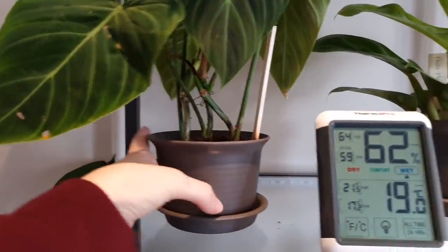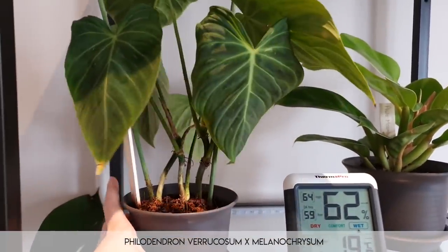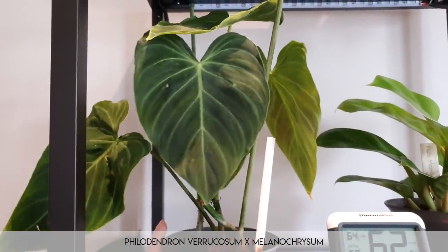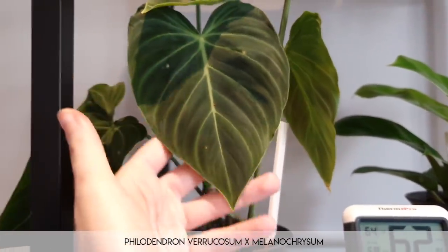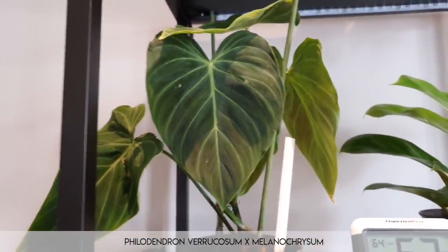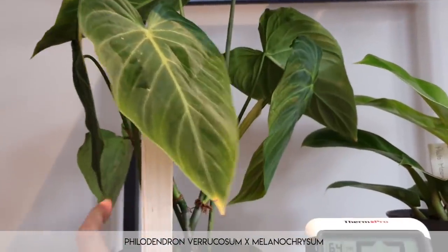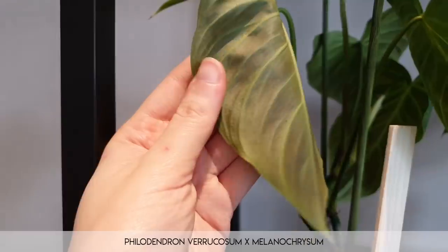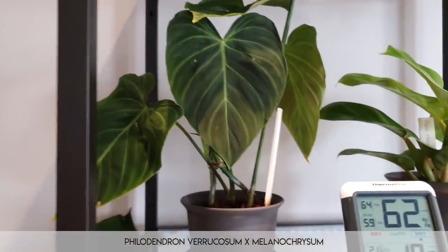If you guys remember, I cried over this plant — yes, embarrassing I know. This is the philodendron variicosum crossed with philodendron melanochrysum. Philodendron melanochrysum has a very long dark leaf; philodendron variicosum has really really bright red backing. What we're looking for here is the dark fronting and the velvetiness, and on the back there's just a hint of red. It's stunning — one of my favorites.